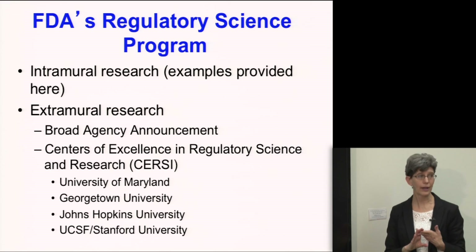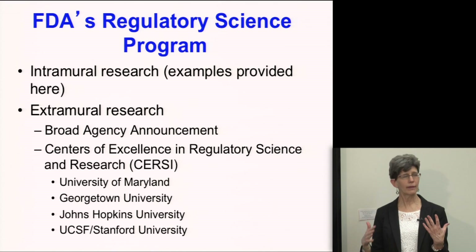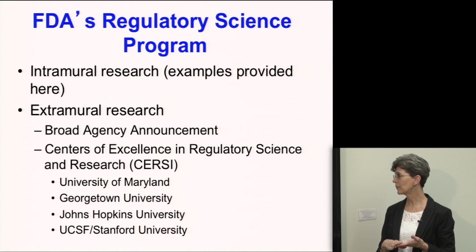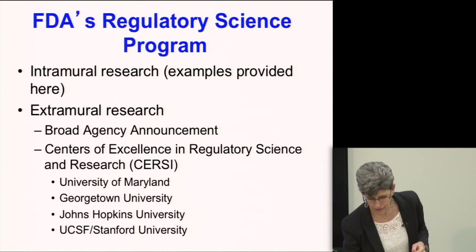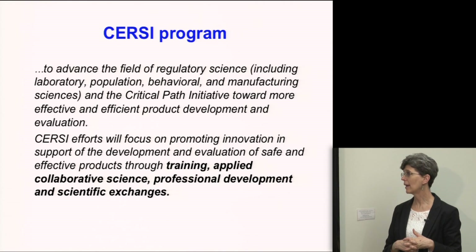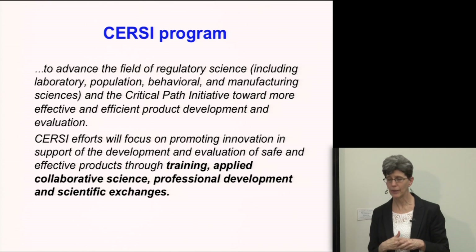The FDA has both an intramural and an extramural component. Most examples I'll provide today are from our intramural research program. The extramural research has been expanding significantly in the last five or six years, through broad agency announcements providing contracts for specific projects, and through the Centers of Excellence in Regulatory Science and Research — the CERSIs. We now have four, one of which is UCSF and Stanford. The CERSIs are focused on advancing regulatory science and making product development and evaluation more effective and efficient, with a unique emphasis on training, professional development, and scientific exchanges.